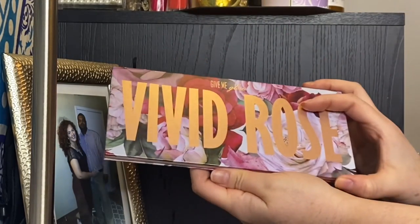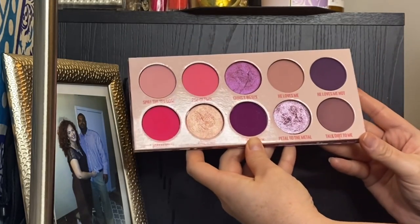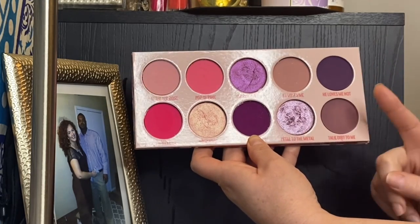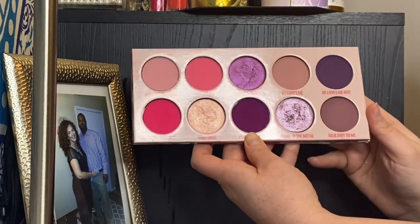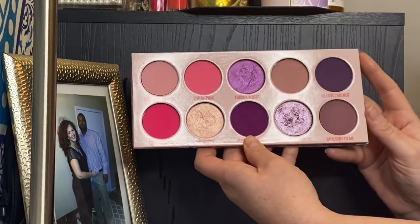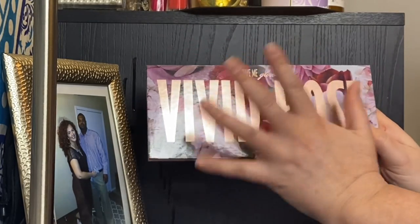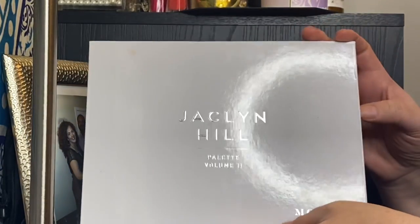My Give Me Glow Vivid Rose palette — pretty new, I got this back in February. I've only used it once. These aren't necessarily colors I reach for all the time, but the formula is fantastic — the shimmers are amazing quality, so reflective, wet-looking, and gorgeous. I'm really glad to have it. I actually wouldn't mind getting more Give Me Glow shadows, but every time I go to the website what I want is sold out.